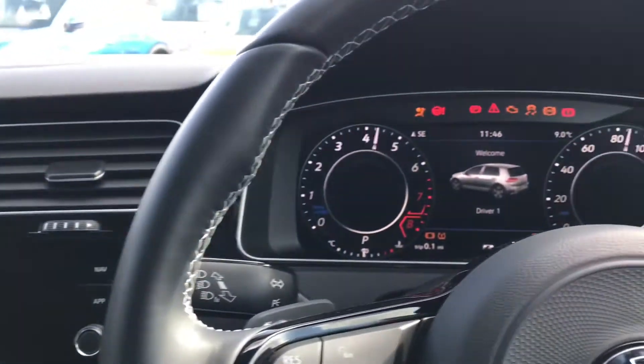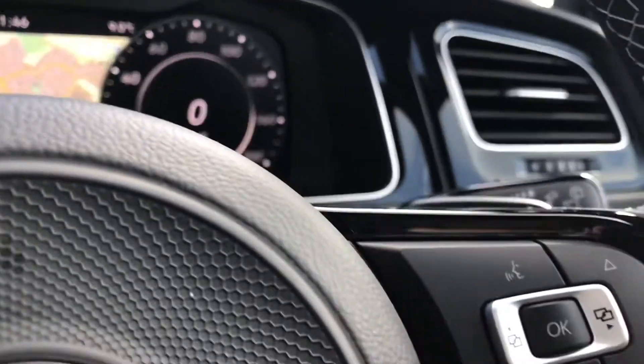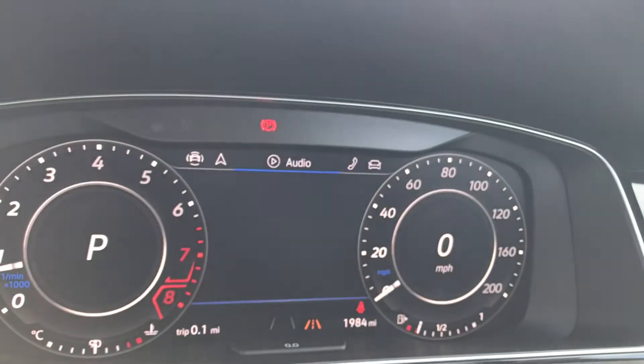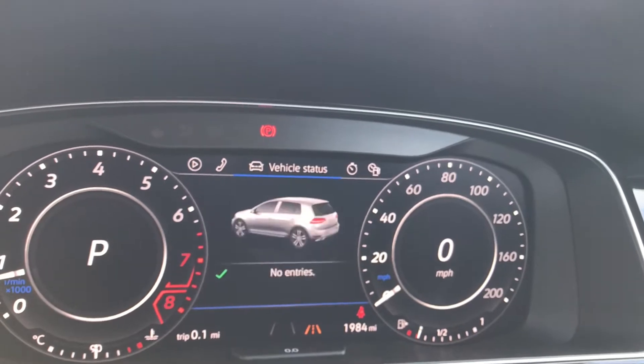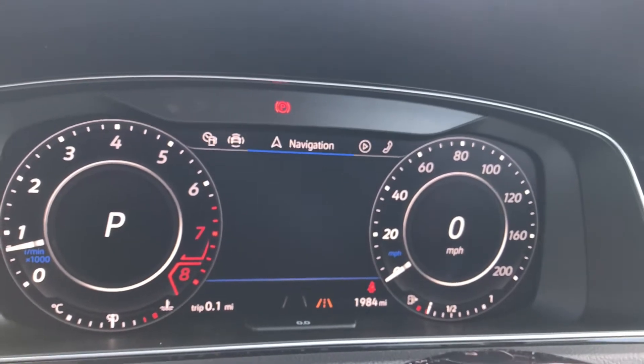Using the push start button, you can see the engine rolls into life as all the displays activate. Simply pressing the button on the steering wheel we can access the functionality on the virtual cockpit. We have access to audio, telephone, vehicle status, lap timer, driving data, assist system, and navigation.